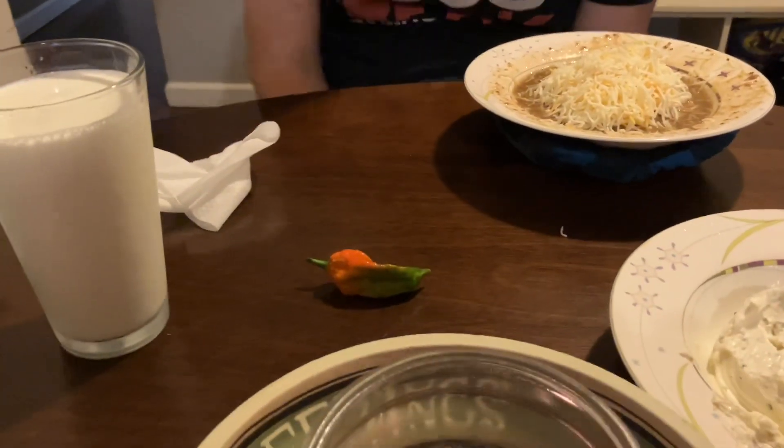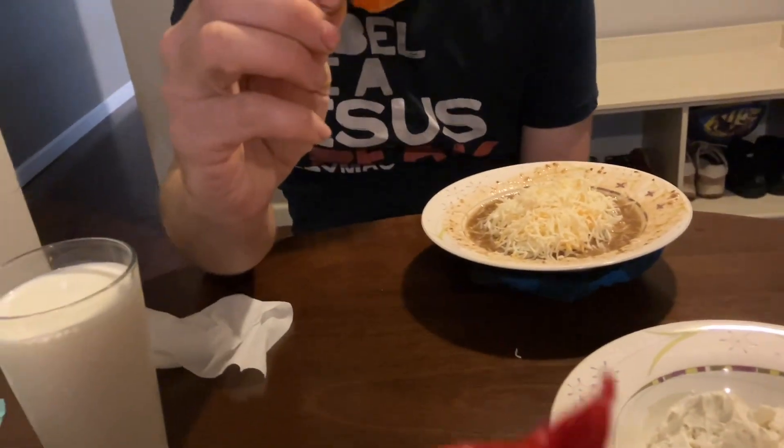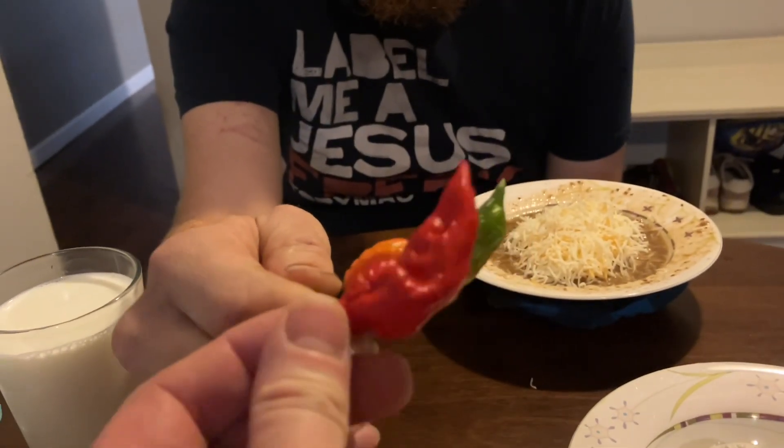So pepper eating contest here. We got Zach with an orange and green ghost pepper — pretty large, wicked tail on it. I got a red ghost pepper. So we're just going to nick it and sink it whenever you're ready, Zach. Peppermain — subscribe and like for our pain.